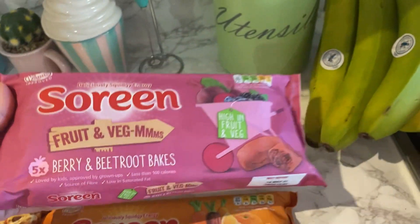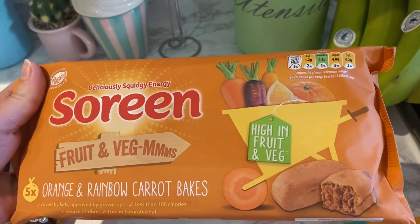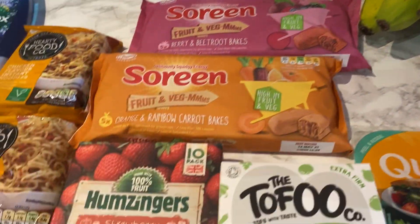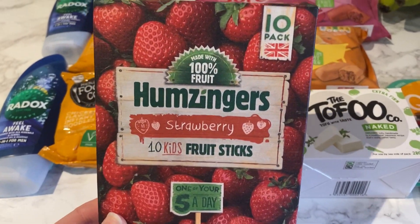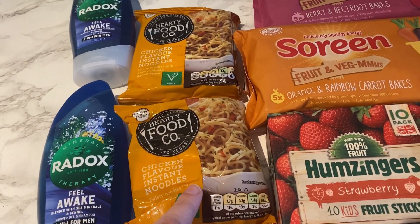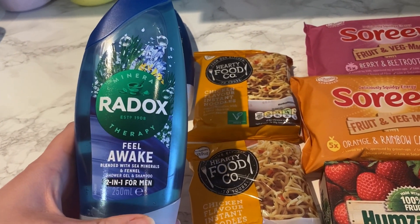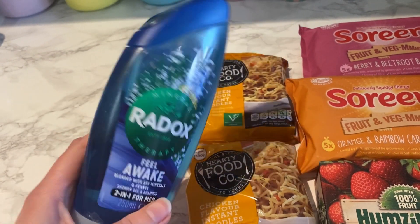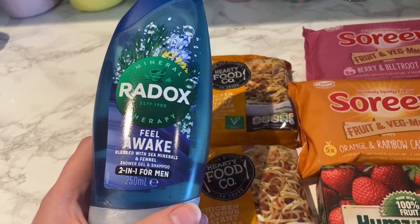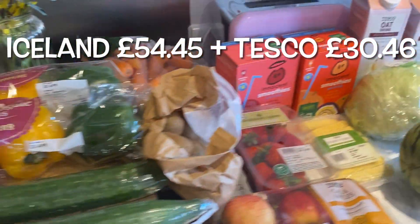We've also got orange and rainbow carrot bakes, so hopefully Mila and Jack will like those. Then some Hamzinger fruit bars which they really like, two packs of noodles at only 14p each, and two of these shower gels for Dan — they were on offer and under a pound each. And that's everything from Tesco — I'll put all the prices on screen.